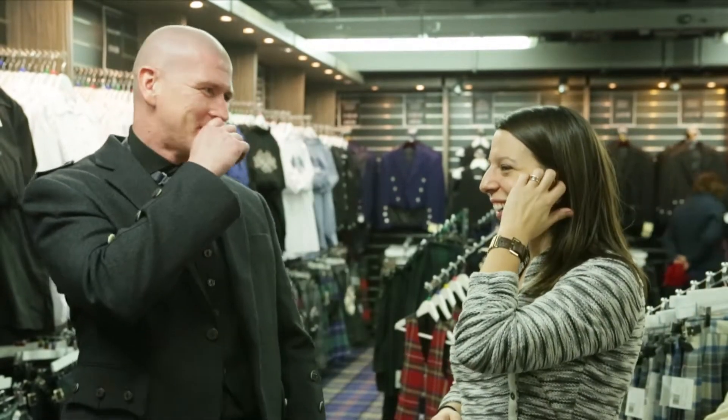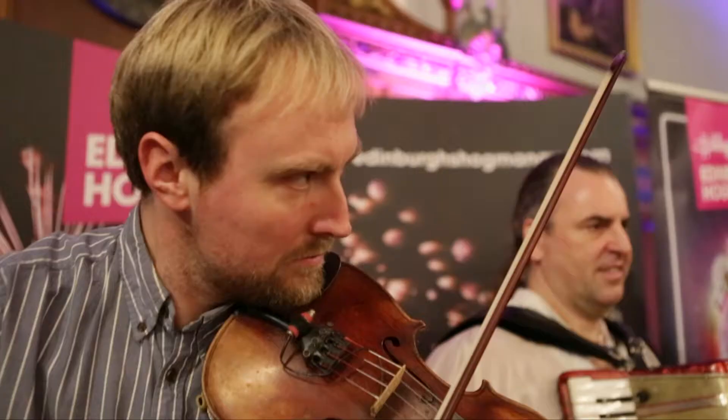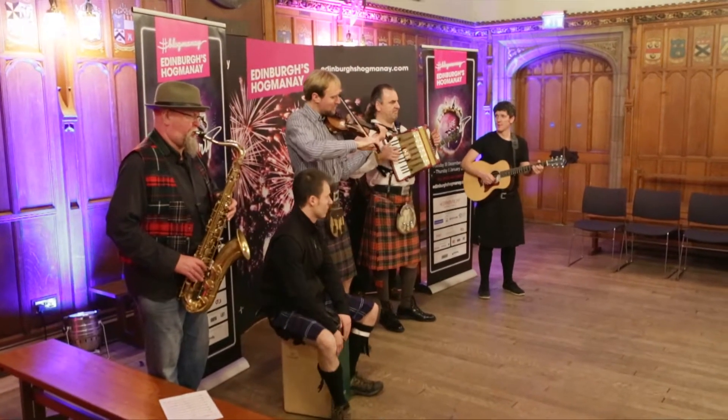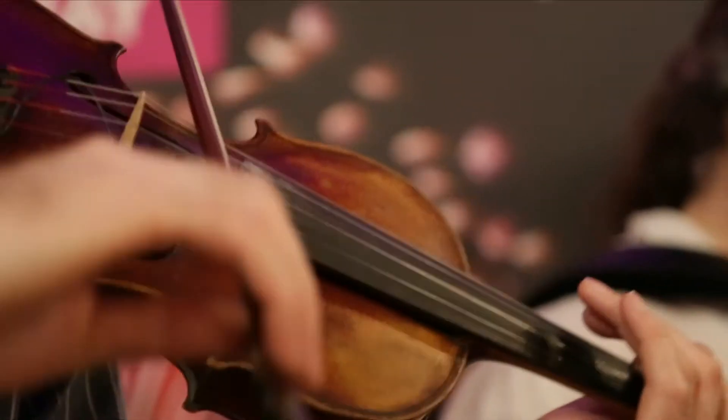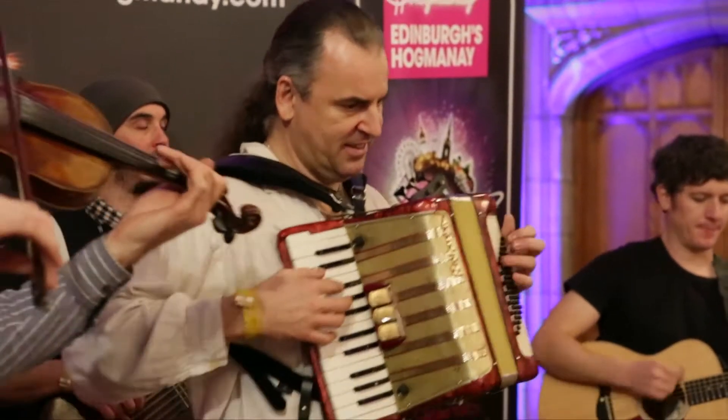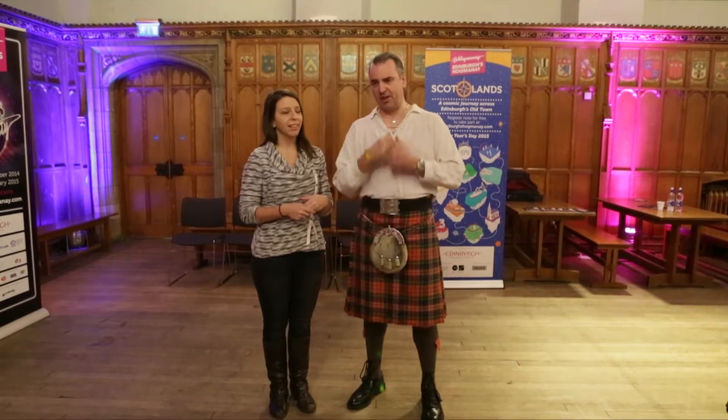With only a few hours left before Hogmanay comes to its climactic end, I get one last chance to learn a Scottish essential for this New Year's celebration — the Ceilidh, which technically means a gathering. I'm going to show you how to do a very popular dance that we normally start a Ceilidh with, called the Gay Gordons, named after the Gordon Highlanders, who had a very gaily coloured military uniform.